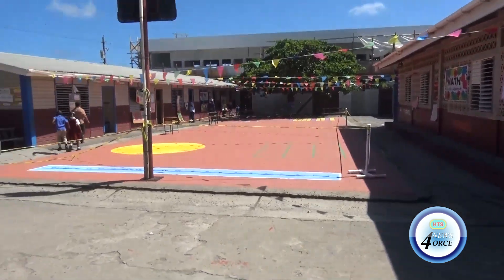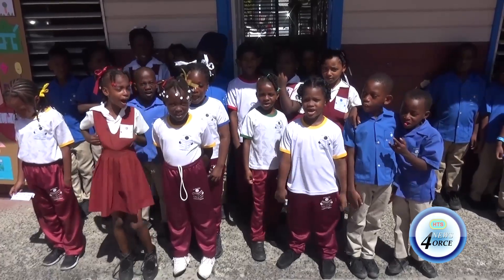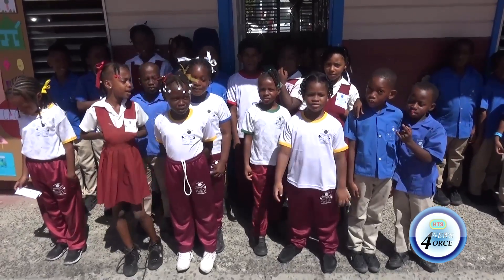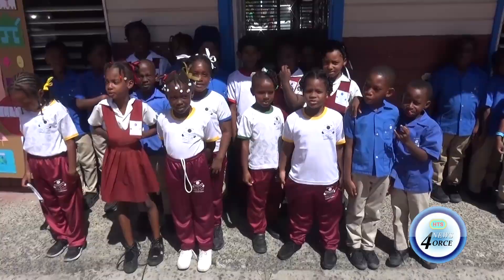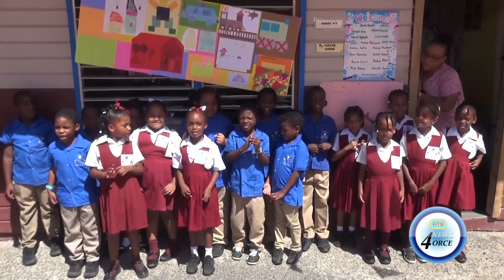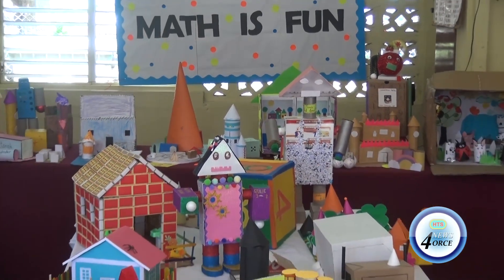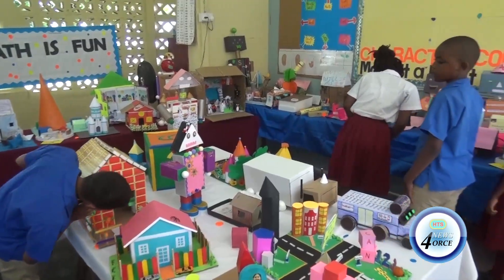Students at the Plainview Combined School are proving that mathematics is about more than just numbers, bringing the subject to life through imagination and hands-on activities. The school recently held a creative math exercise themed Integrating Creativity in Math, where students used two-dimensional and three-dimensional shapes to build complex models and artwork.